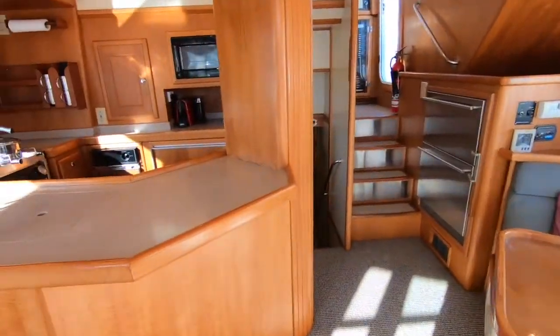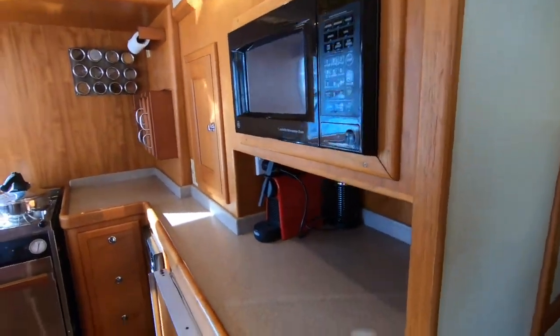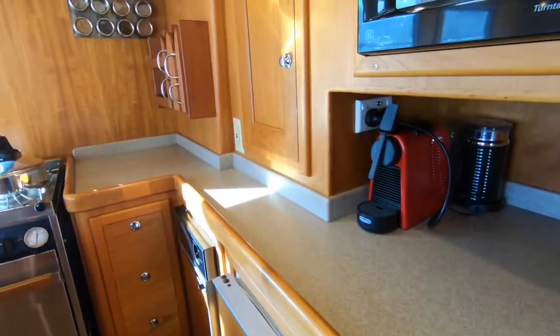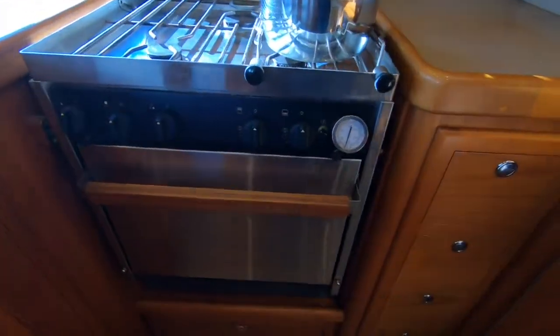The 40 is the smallest of Nordhaven's fleet, however it doesn't limit her ability to do serious long-distance offshore cruising. The boat carries 3,400 litres of fuel which provides a cruising range of 2,400 nautical miles at seven knots, which is amazing.